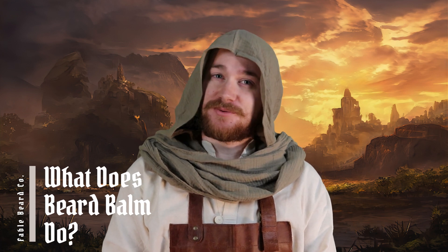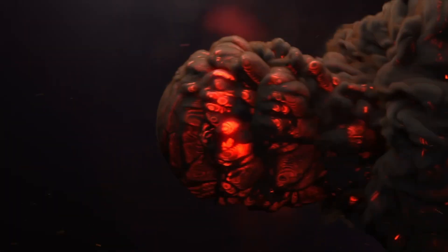Good day adventurers and welcome to Fable Beard Co. Today we're going to be asking the question: what does Beard Balm do? Hello adventurers, I'm The Apprentice and today we're going to be talking about Beard Balm — what is it and what does it do?